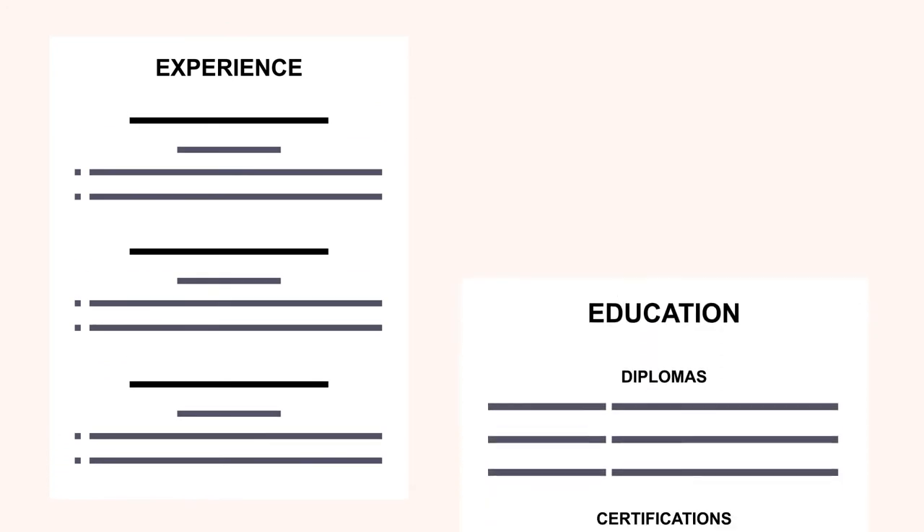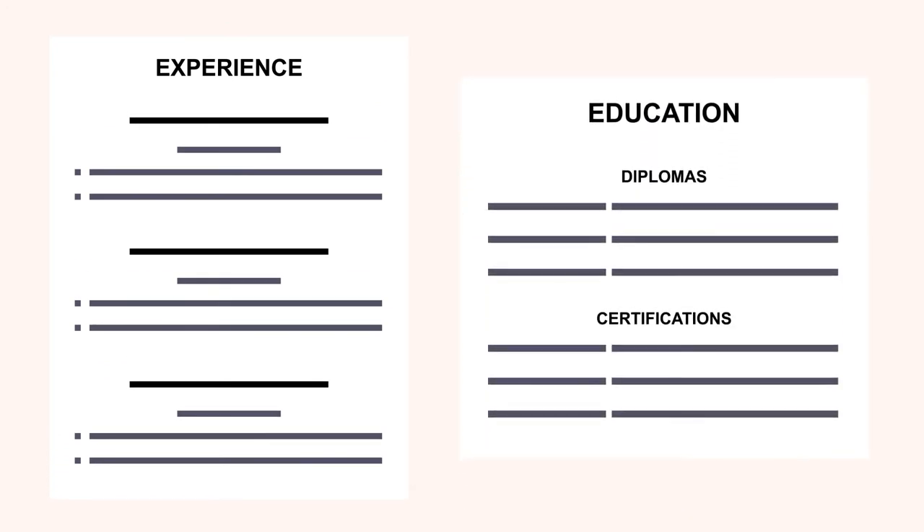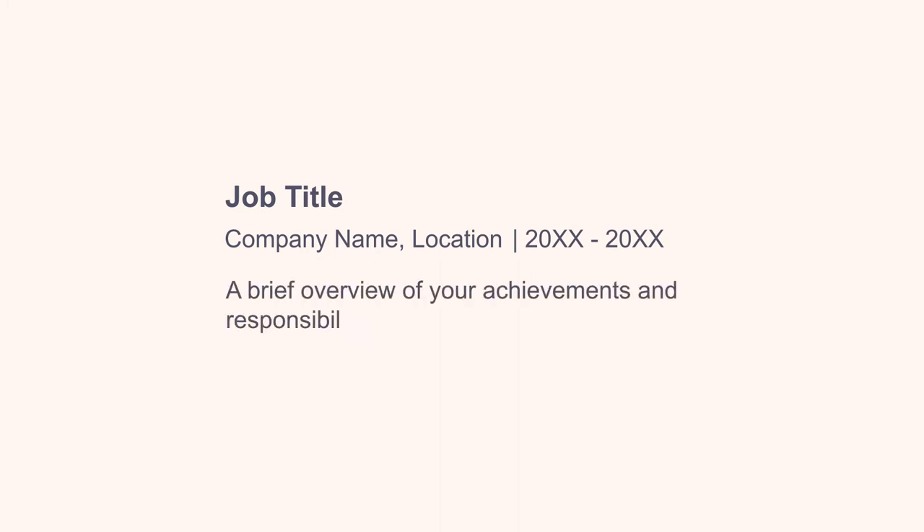Your experience should be listed in a relatively similar manner to your education, as you want your formatting to stay pretty consistent throughout your portfolio. You should list your job title, the company name and location, and the dates you were employed. You should also include a brief overview of your achievements and responsibilities during your time in that position, all in reverse chronological order.